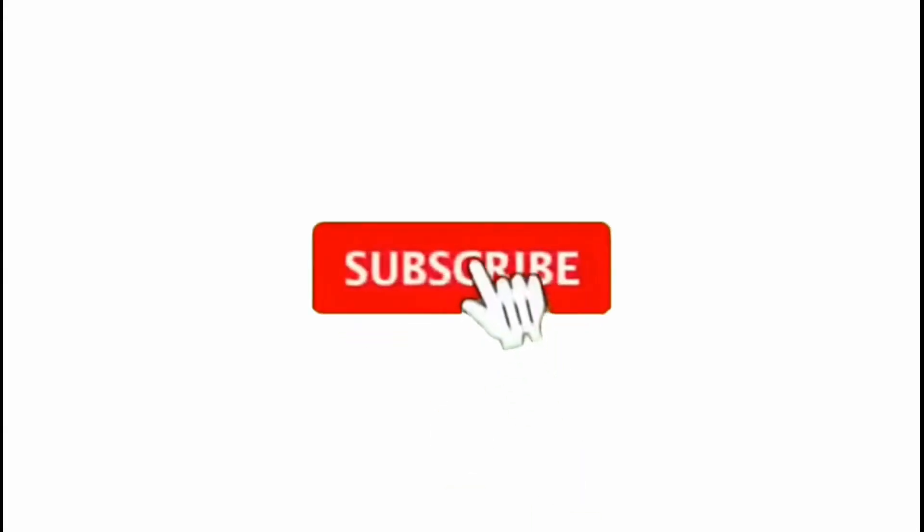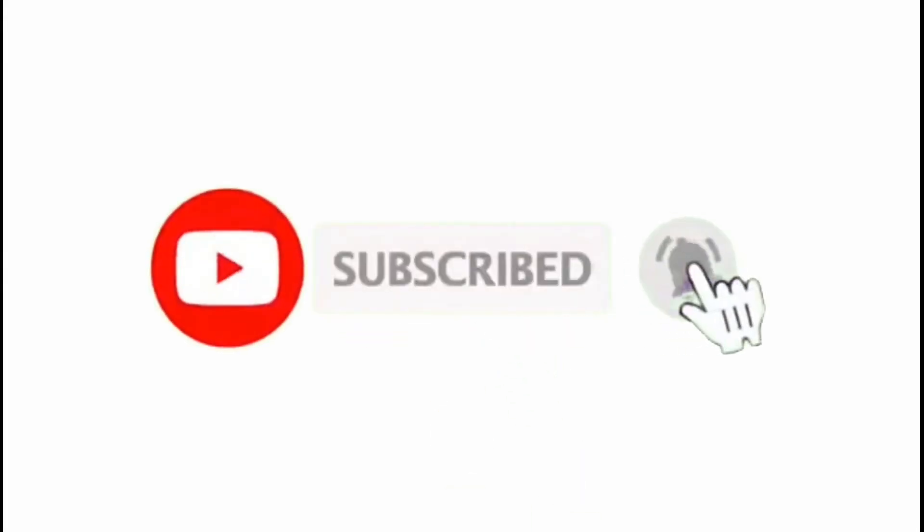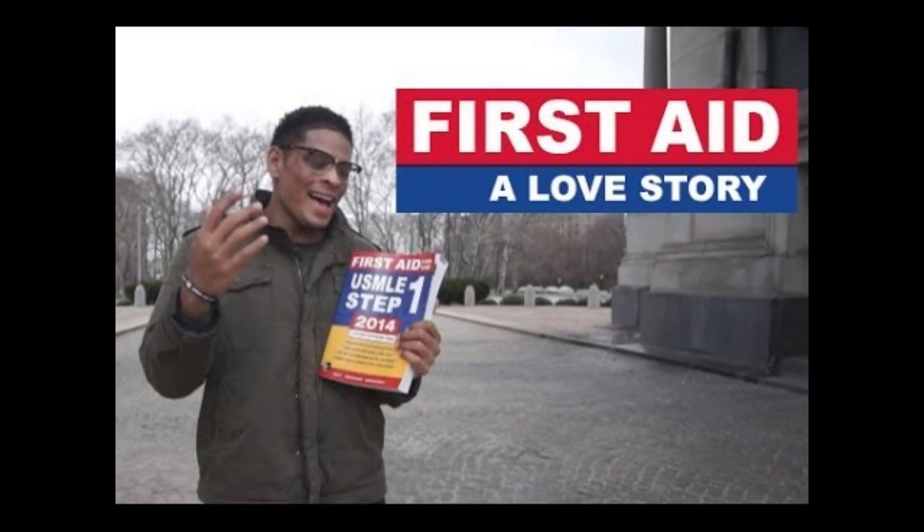Before we talk about the more advanced phase of your Step 1 prep, can you quickly do me a favor and hit the subscribe button? It's a new channel so it will help me a lot in the long run, and I'll keep making more videos for you. Thank you.